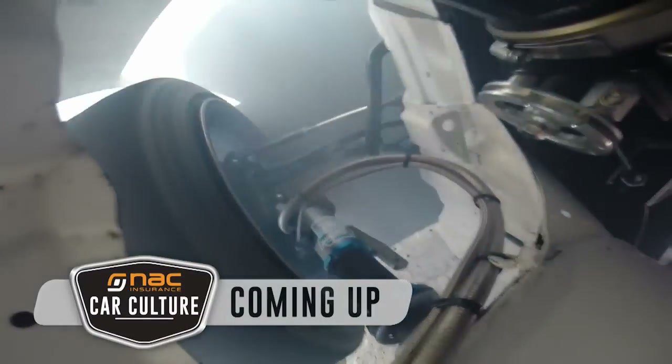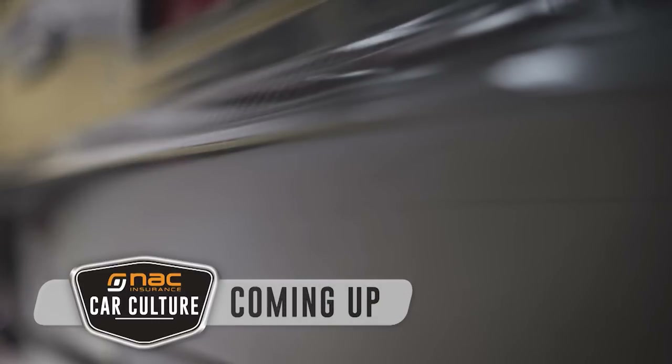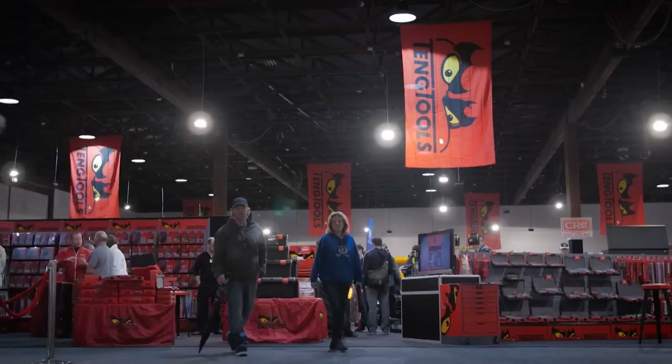Still to come on this episode of NAC Car Culture, one Camaro not enough for you? We've got International Motorsport's take on the '69 — after the break.